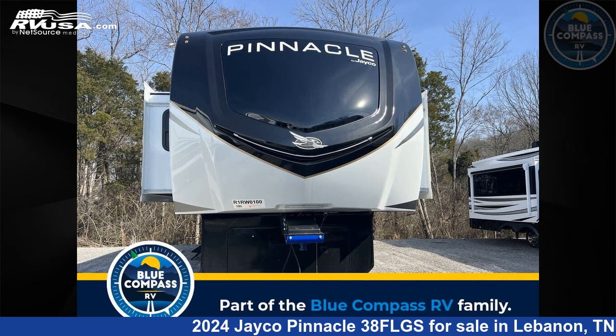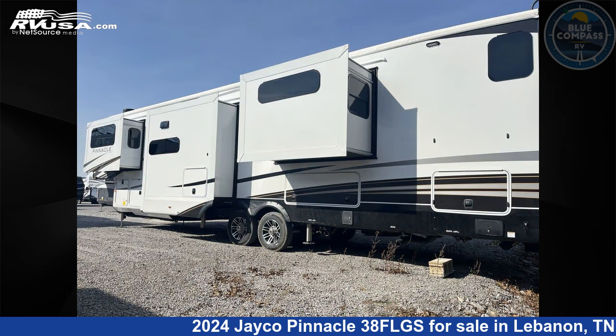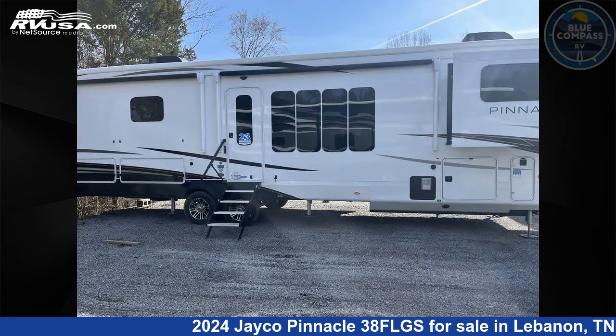This 2024 Jayco Pinnacle 38FLGS is a fifth-wheel RV located in Lebanon, Tennessee, 37090, and is offered for sale by Blue Compass RV Nashville. Click the link in the video description to visit RVUSA.com and see more photos as well as the current price.